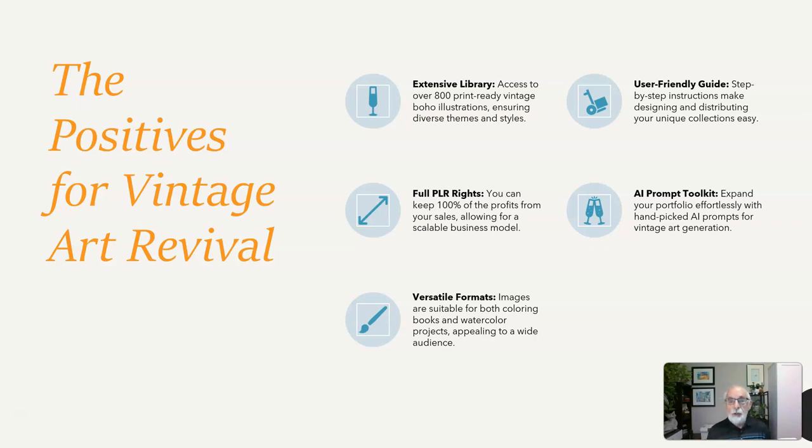Full PLR rights — you can keep 100% of the profits from your sales, allowing for a scalable business model and versatile formats. Images are suitable for both coloring books and watercolor projects, appealing to a wide audience.